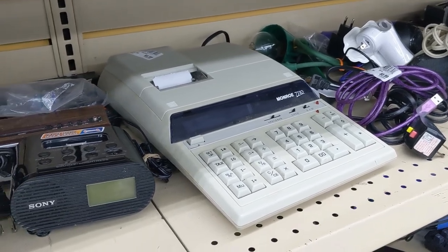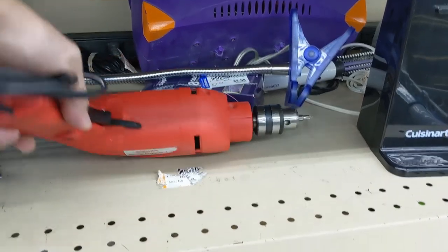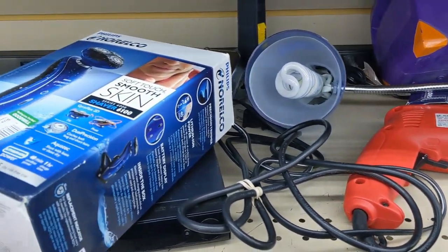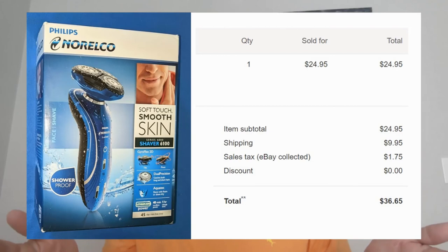Their electronic aisle was up next. I saw an adding machine for $6.99 but didn't want it, and a Cuisinart can opener — didn't want that either. A drill for $7.99 was too expensive, so I passed. Then I saw this Norelco shaver for $5.99. I looked up the model number — it was going for $40 — so in the cart it went. When I got it home, I realized it had already been opened, so I couldn't sell it as new. I listed it for $24.95 plus $9.95 shipping as an open box, and it still sold a few days later, so I ended up making a decent profit anyway.